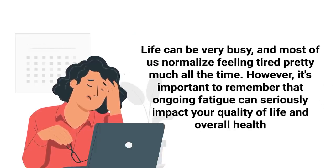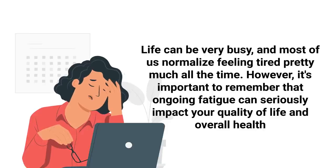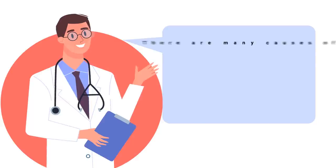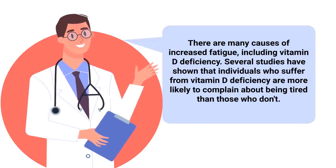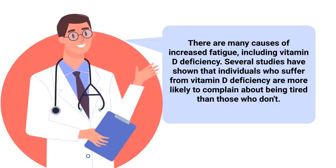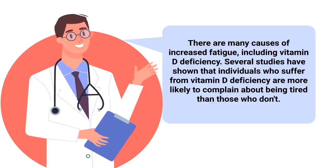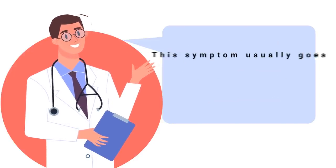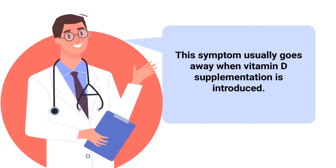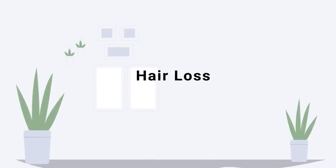Another sign to look for is increased levels of fatigue. Life can be very busy and most of us normalize feeling tired all the time. However, it's important to remember that ongoing fatigue can seriously impact your quality of life and overall health. Several studies have shown that individuals who suffer from vitamin D deficiency are more likely to complain about being tired than those who don't. Thankfully, this symptom usually goes away when vitamin D supplementation is introduced.